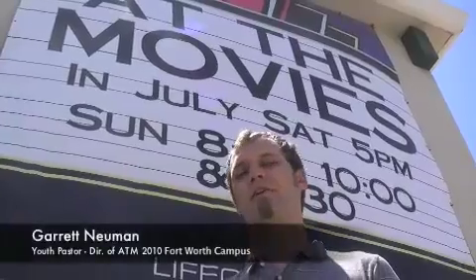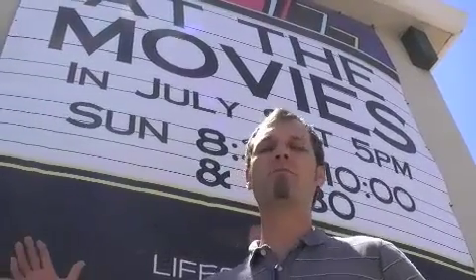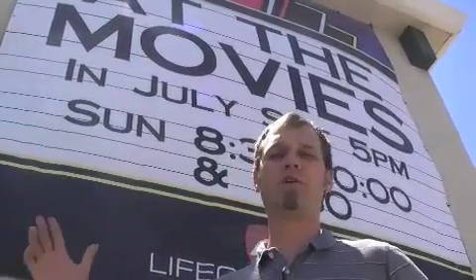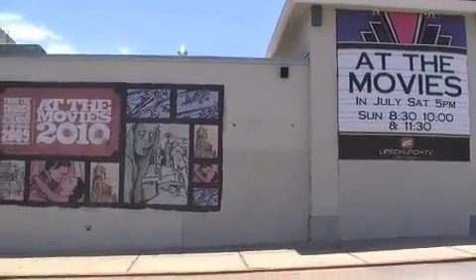Welcome to At The Movies. My name is Garrett Newman and I'm the director of At The Movies 2010. This building behind me was the old Wedgwood Theatre, and this year we brought movies back for At The Movies 2010.